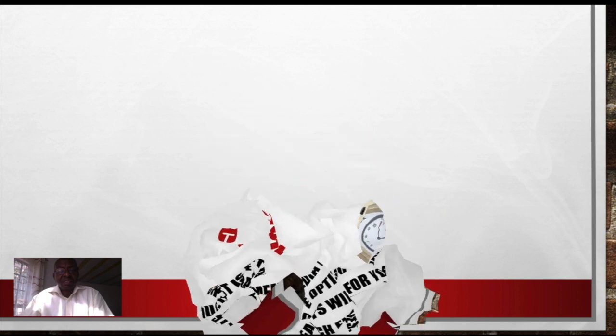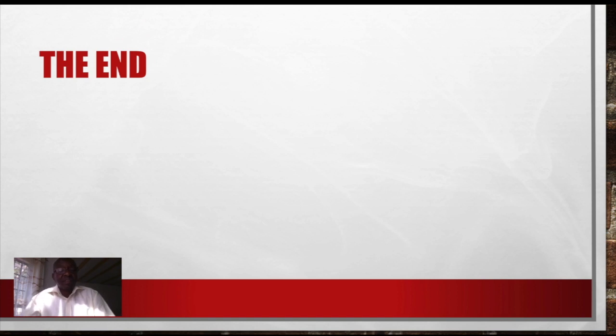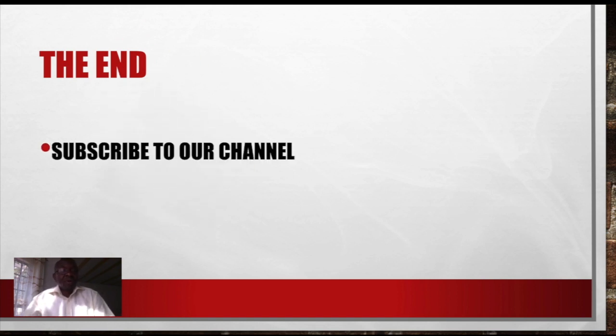That is all about today's lesson. And don't forget to subscribe to our YouTube channel. When you subscribe to our YouTube channel, it is shown to more people and we are also motivated to create more content.